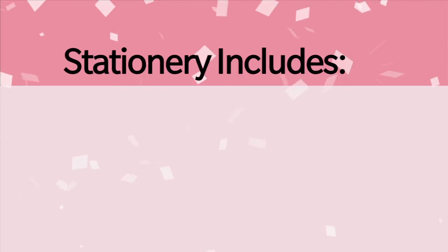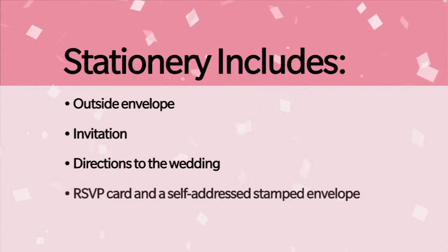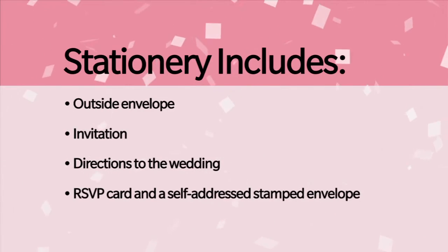Traditionally, what's involved in a stationery package includes your outside envelope, your invitation, any directions to the wedding, an RSVP card, and a self-addressed stamped envelope.